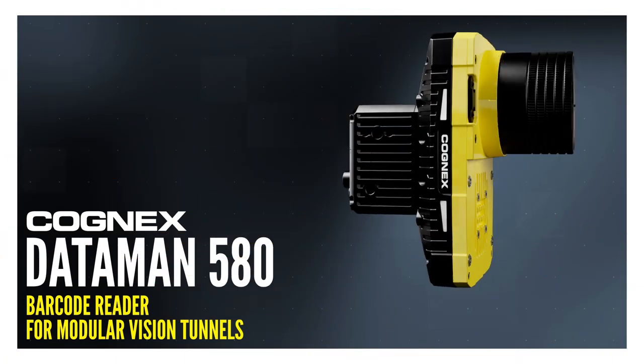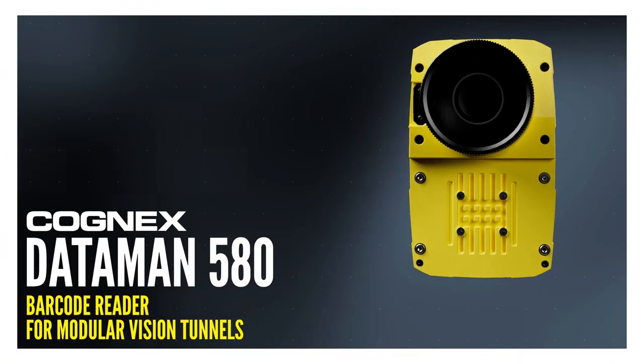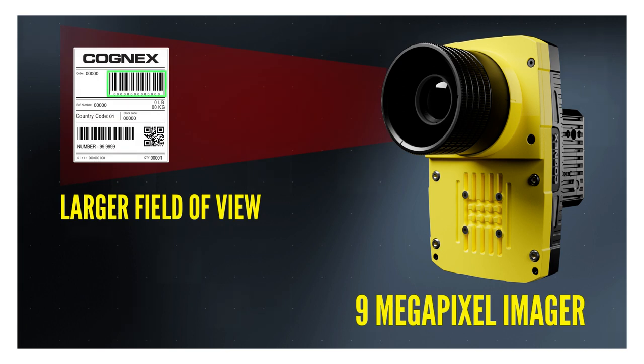Equipped with a 9-megapixel imager, the Dataman 580 has a greater field of view compared to conventional readers, allowing you to capture and decode more symbologies per shot.